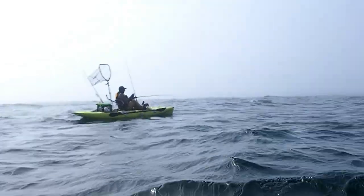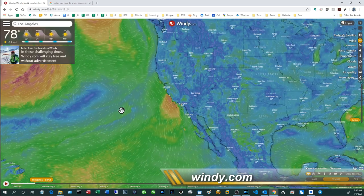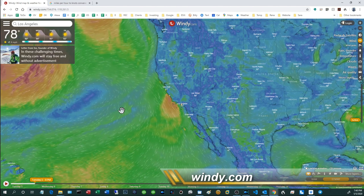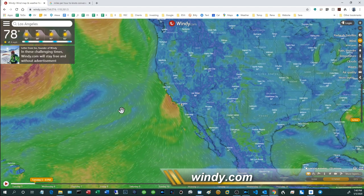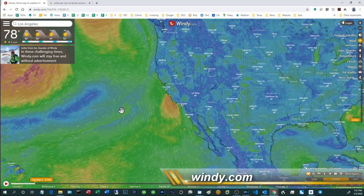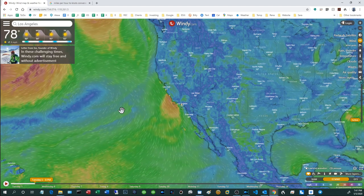So the website that I want to turn you guys on to is called windy.com. In the past I've put together videos where I tell you guys, hey, go check out xyz.com to get a quick and dirty forecast in terms of wind and swells. Well, this website just blows everything out of the water and makes almost everything else obsolete — it is that technologically advanced and that comprehensive.